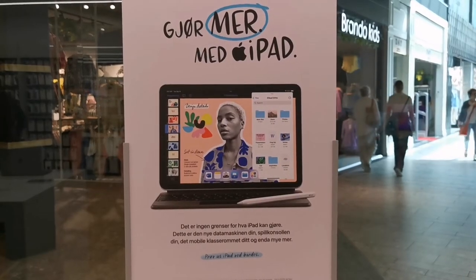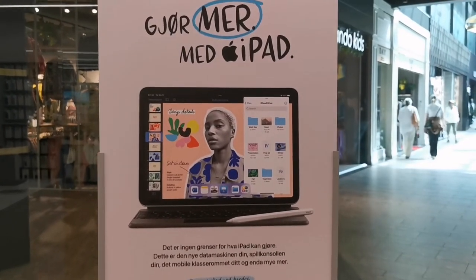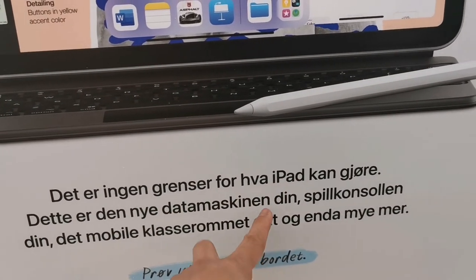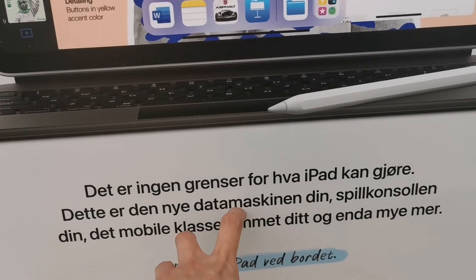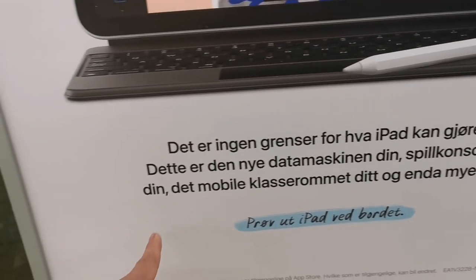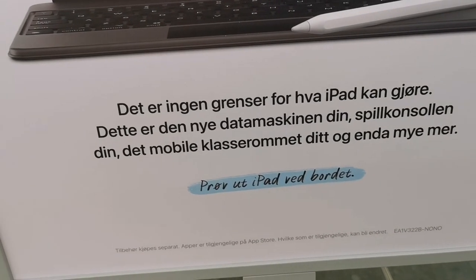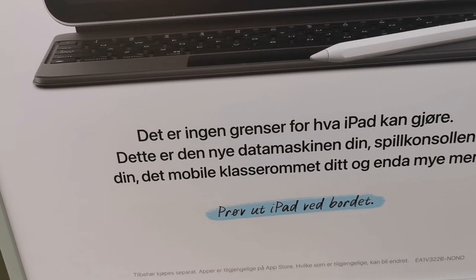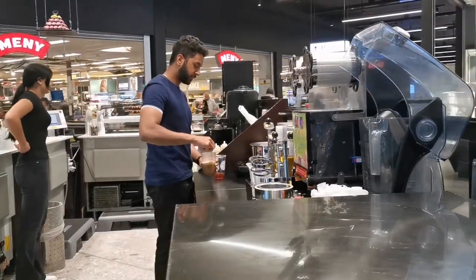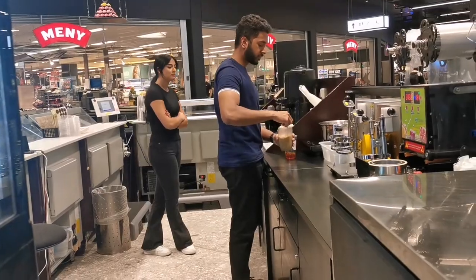There's a display about iPads — it says there's no limit to what an iPad can do. It can be your computer, your gaming device, or your mobile classroom for those who have online classes, and more.